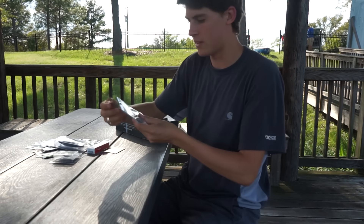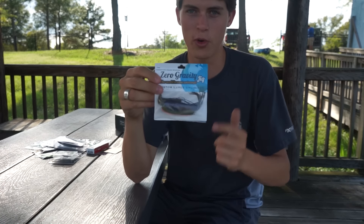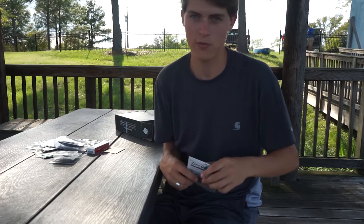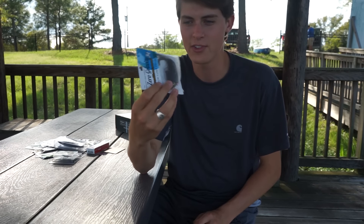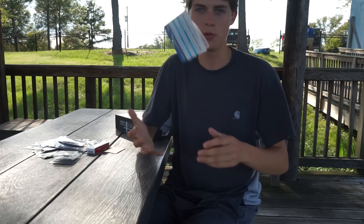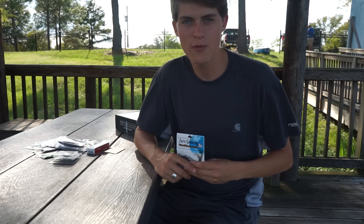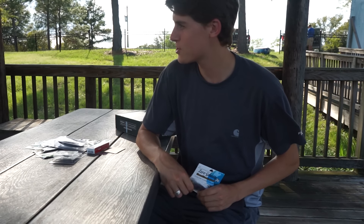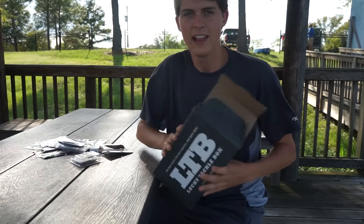Last but not least, the Zero Gravity Jig — this is a jig I've never heard of before, and that's the cool thing about Lucky Tackle Box: you'll get baits you've never heard of before and they could end up being your favorite. It's called Zero Gravity because it looks like a normal jig but weighs almost nothing. It falls one foot every three seconds, so maybe some of these finicky fish along the submerged brush will be chomping on this. Now that we've got it all unboxed, let's get back on the water.